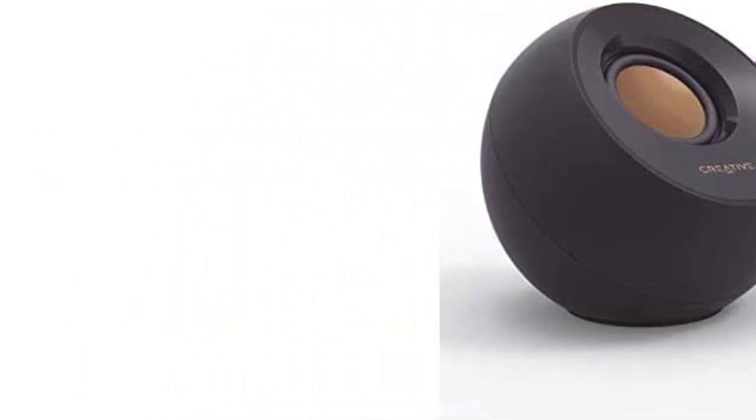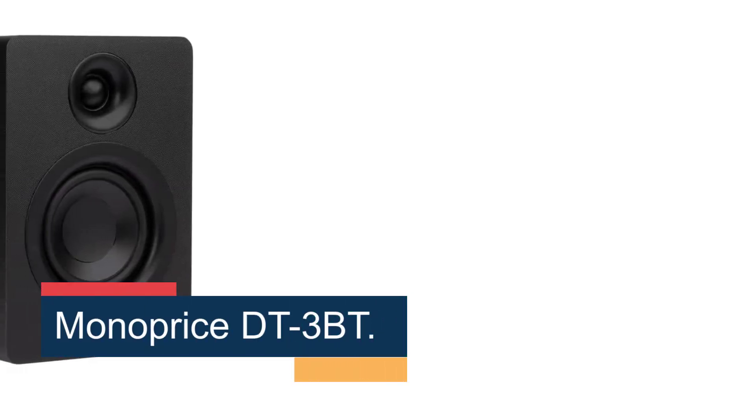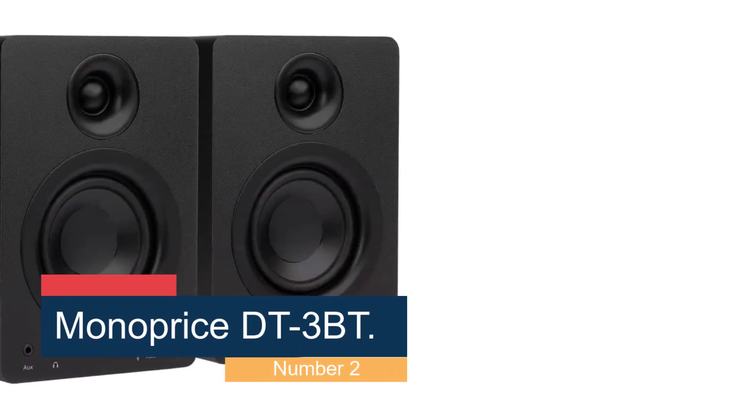Though we wish these offered Bluetooth connectivity for mobile devices, the Pebble is still a standout pick. Number 2: Monoprice DT3BT — best premium Bluetooth option.